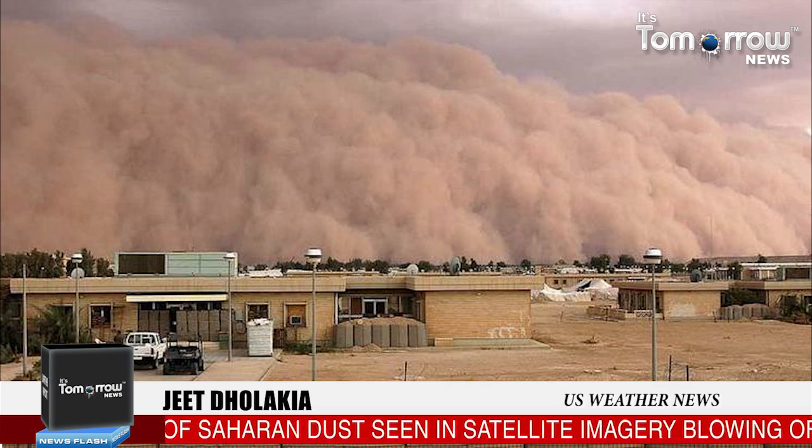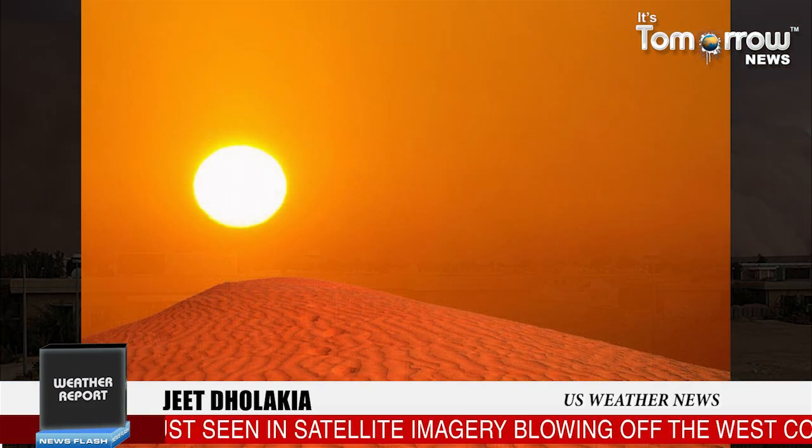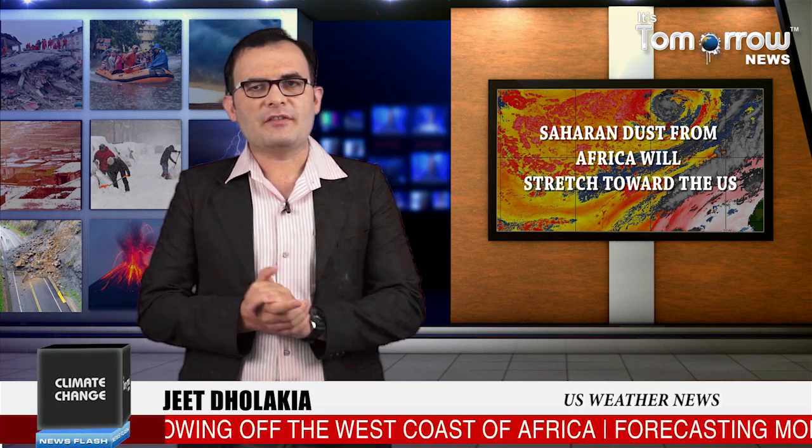Though the dust is a visible indication that there will be little to no tropical development, it isn't the main reason why a tropical system will not form when it is present. The dust is the visible part of the reduced tropical development potential area — it is the dry air and additional vertical wind shear, along with the dust, that are the driving factors in limiting tropical storm development.